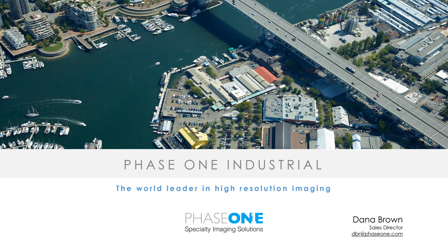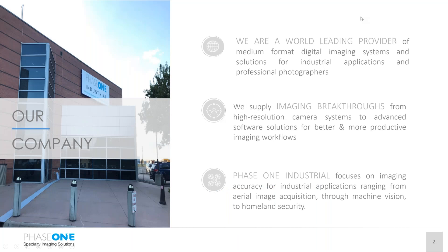Let me begin with the corporate side. For those who don't know who Phase 1 is, we are a leading provider for medium format digital imaging. Our core is the medium format sensor. Our strengths are the innovation from the hardware and software side to deliver best-in-class solutions, whether it's aerial mapping, acquisition, machine vision, and others.